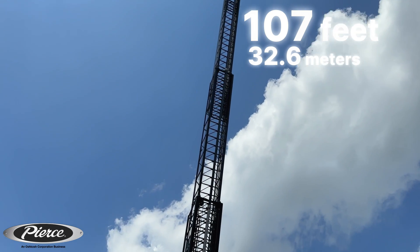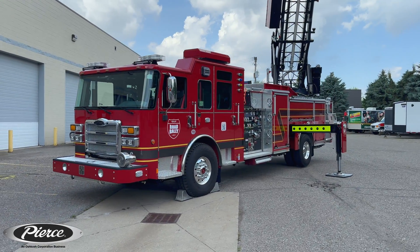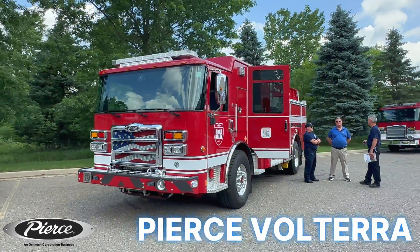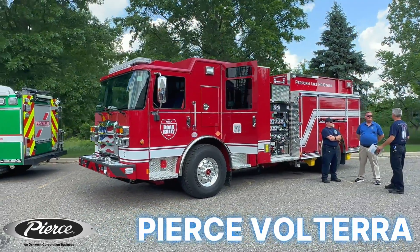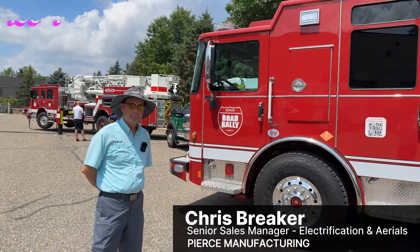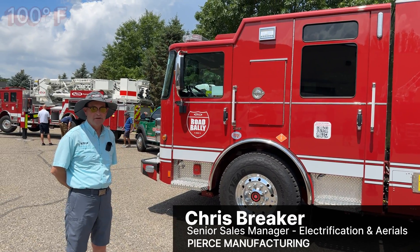Who doesn't like fire trucks? They're big, heroic, and red. Back in the 80s they started painting them yellow, but we're past that now. With Pierce Manufacturing, they can also be electric — as is the case with their Volterra pumper: zero emissions, zero compromise. I had a chance to talk with Chris at their road rally of fire trucks that came through Michigan.